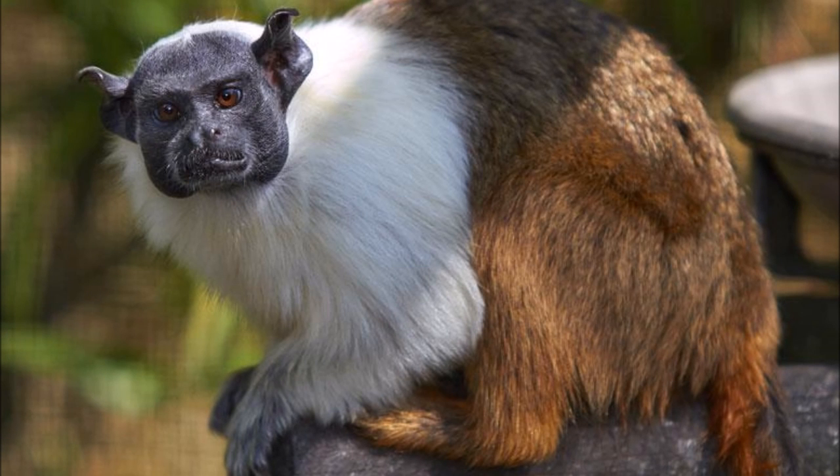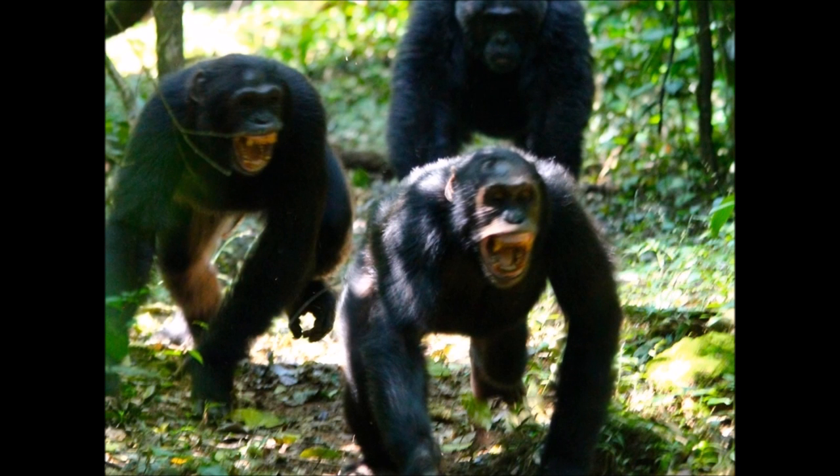A group of chimps go into a blood-lusted frenzy, chasing these smaller primates around the trees. Once one is caught, the group tear and rip the helpless monkey — which is usually an infant — apart. Devouring the monkey, they leave nothing behind apart from teeth and bones.